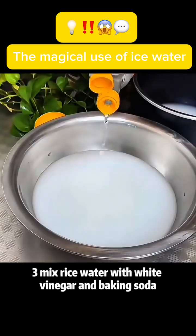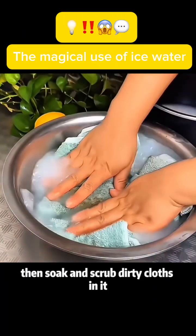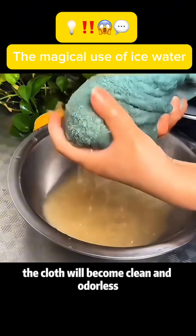Use 3: Mix rice water with white vinegar and baking soda, then soak and scrub dirty cloths in it. The cloth will become clean and odorless.